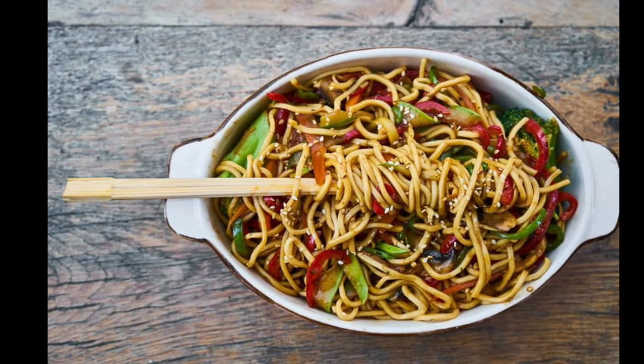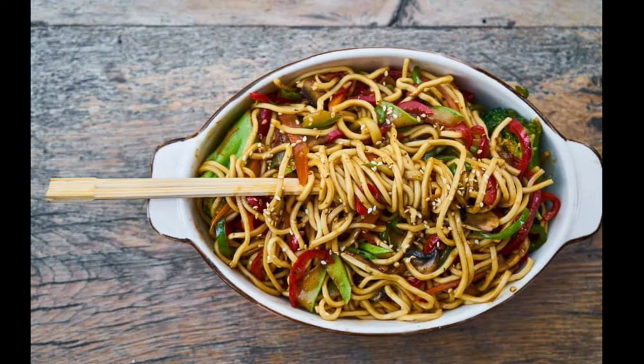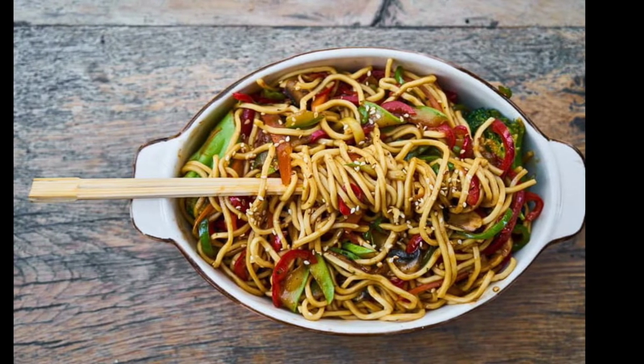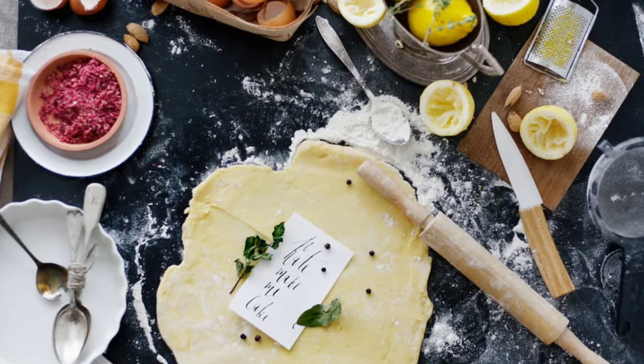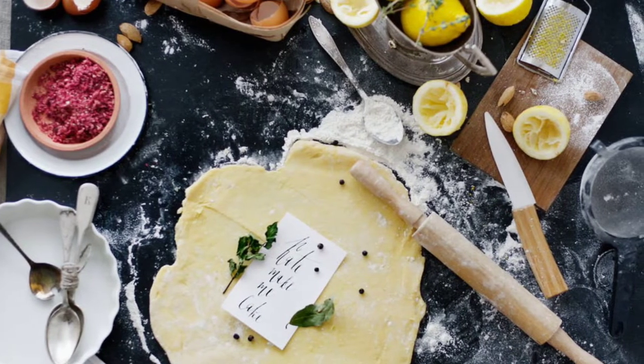So you want to sell your product to Target and get your food product on the shelves. I'm going to give you the seven necessities — the seven things you need to do in order to get your food product into Target, and we're going to get to it right now.